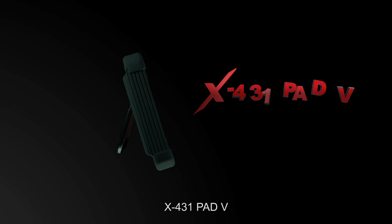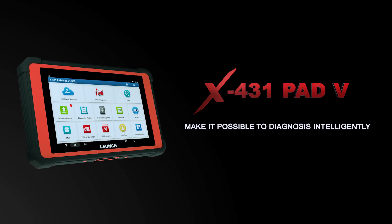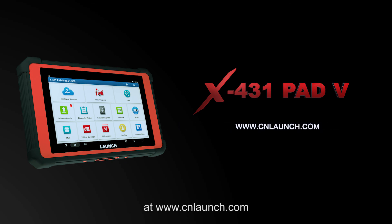X431 PAT-5 — make it possible to diagnose this intelligently. Stay up to date with more Launch news at www.cnlaunch.com.